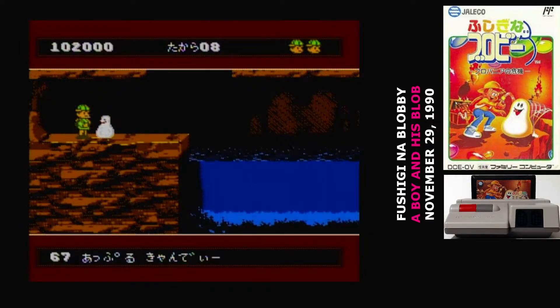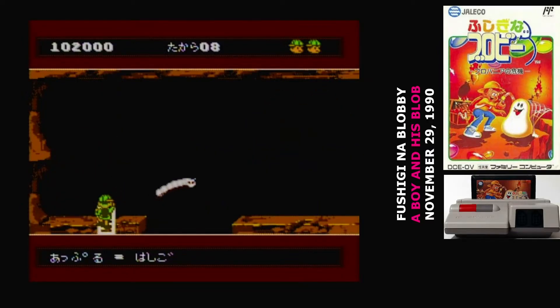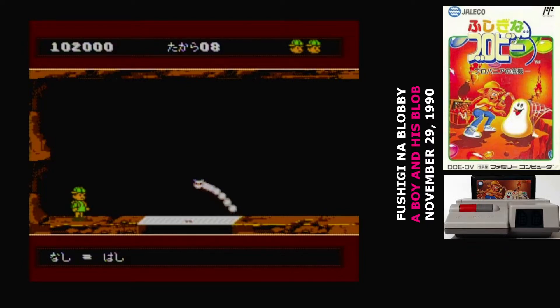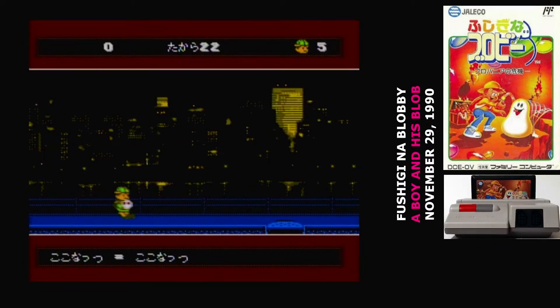Apple-flavored candy turns the blob into a ladder — your primary method for traveling upward. The ladder will pass through solid objects, so you can go through floors when you climb it. Pear-flavored candy turns the blob into a bridge; it slides along the ground and covers gaps. Coconut-flavored candy turns the blob into a coconut. You can walk on top of it to pick it up, then press A to bowl it.